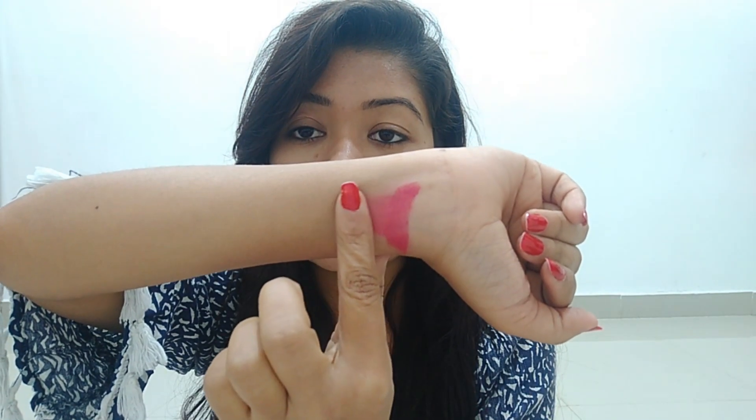I did a smudge test and you can see the results. It will not bleed — even if you are in water, it will not bleed. If you are eating, it will fade a little, but your lips will stay set. However, if the lipstick comes in direct contact with food on your lips, it will be a full transfer.